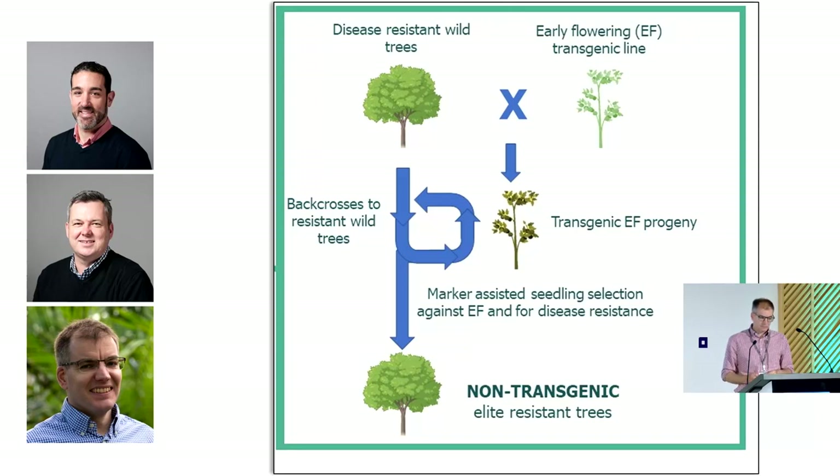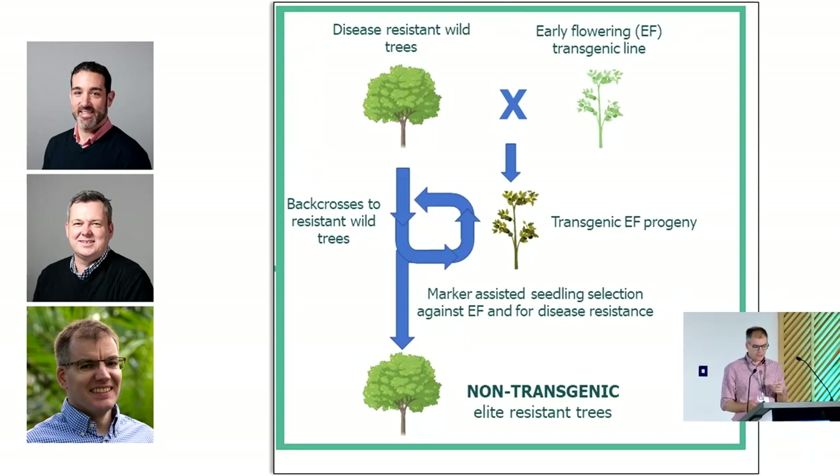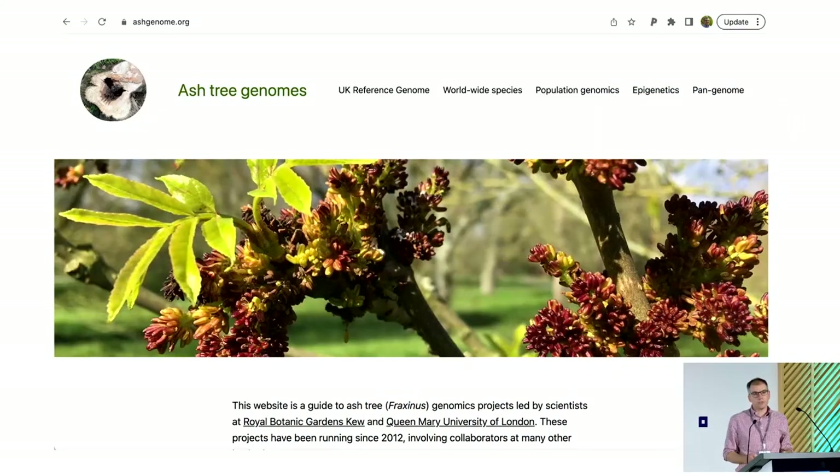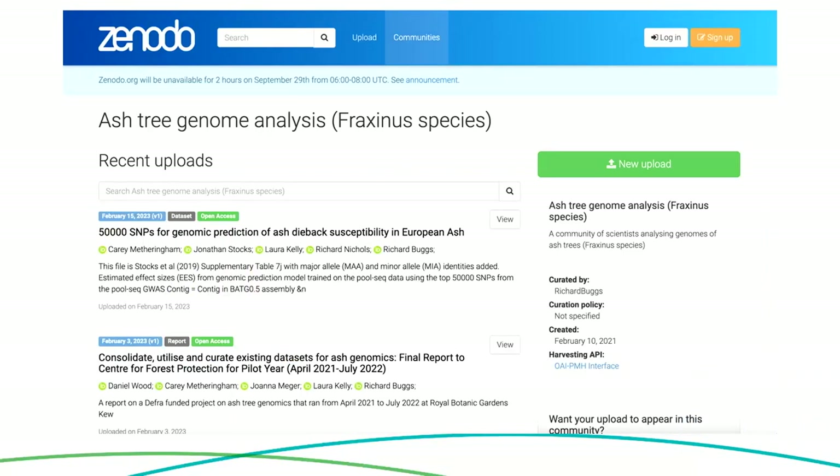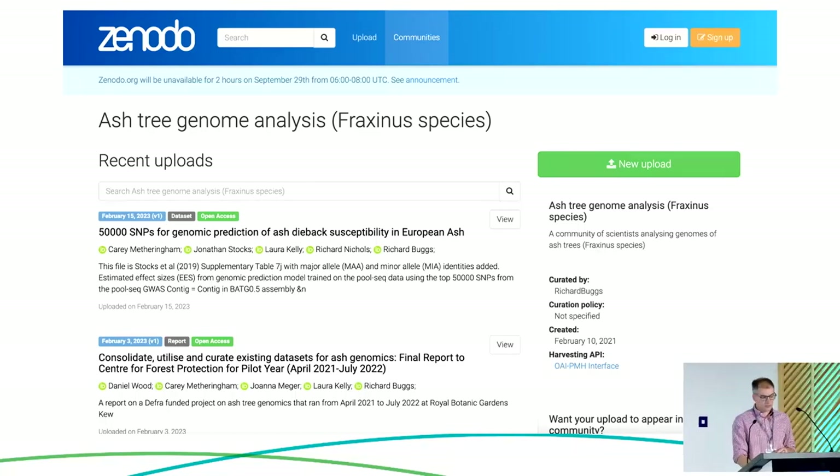Here's another sketch of how that would work. I just want to highlight our online resources — we have a website, Ash Tree Genomes, recently revamped, giving a good overview of what we've been doing. We also have a Zenodo community where we're uploading lots of our data, and anyone working on ash is very welcome to upload things there — we don't want it to be just for us.